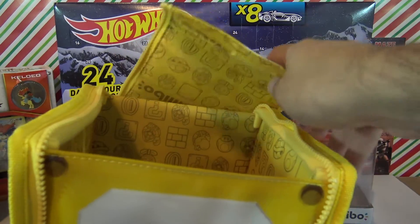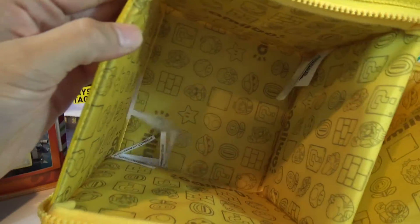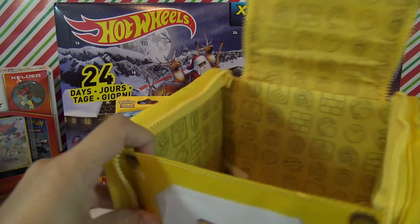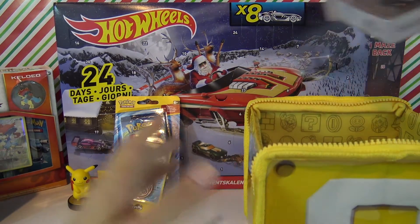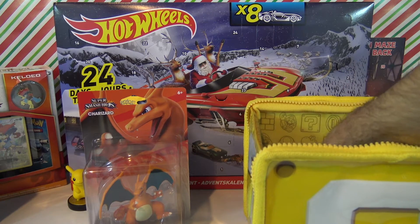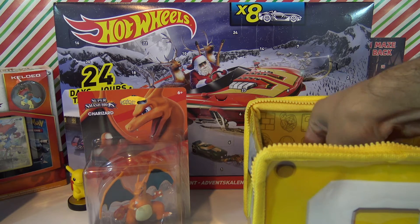It was announced in another video - all you had to do was leave a comment and be a subscriber. I have everybody's name that entered, which surprisingly was very few people - about 15 I think - but better luck for the ones that entered. I'm going to open this up and let's see who the lucky winner is. I've got a couple in my hand and I'm just gonna pull one up.